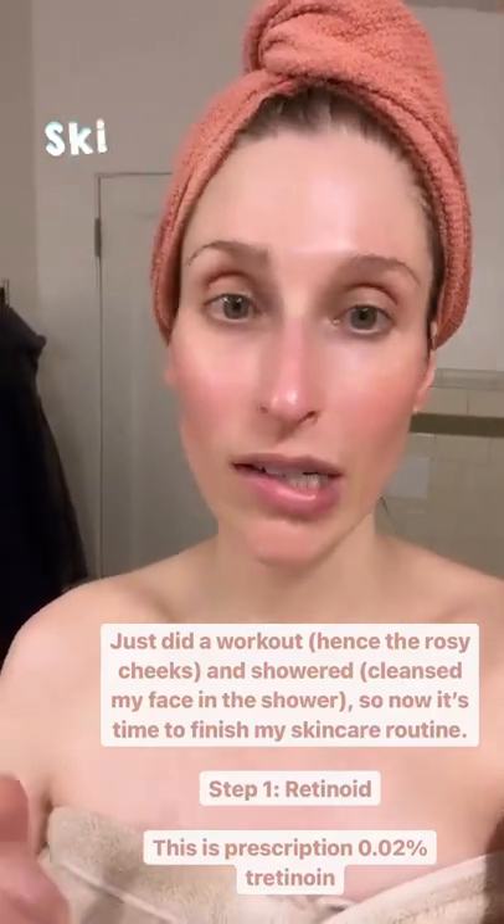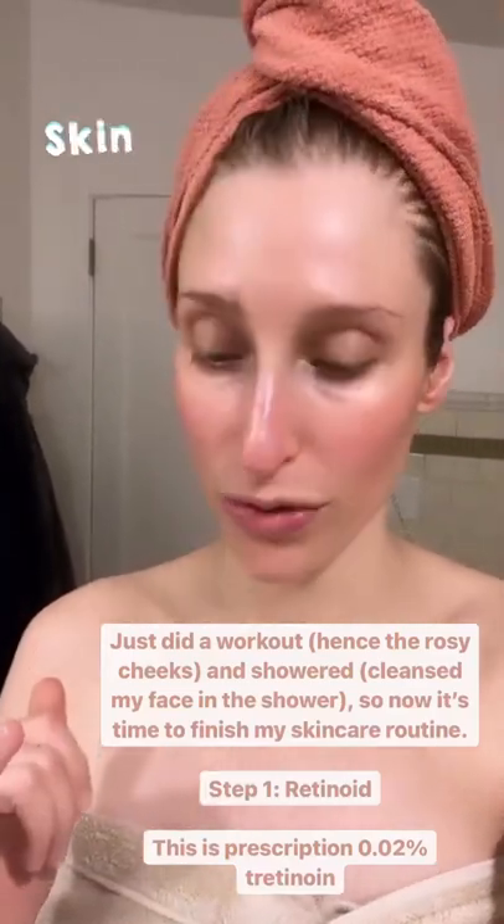Hello, I'm freshly out of the shower and I did a Peloton so I'm still very rosy. I'm gonna do my skincare routine now. I cleansed in the shower and then I'm gonna put my retinoid on.